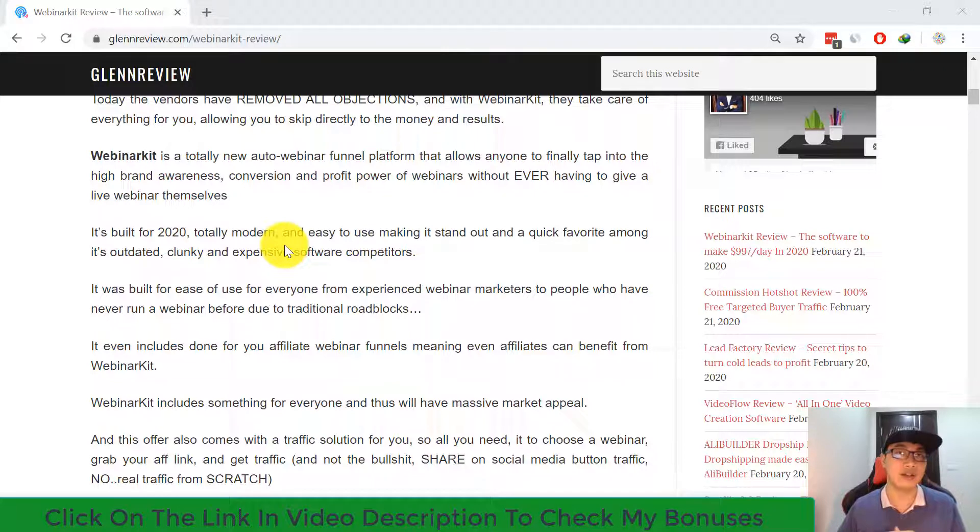Webinar Kit is a totally new auto webinar funnel platform that allows anyone to tap into the awareness, conversion, and profit power of webinars without ever having to give a live webinar themselves. It's built for 2020, fully modern and easy to use, standing out among its outdated, clunky, and expensive software competitors. It even includes done-for-you affiliate webinar funnels, meaning affiliates can benefit too.